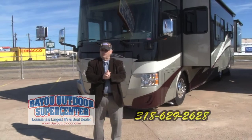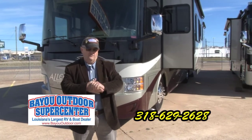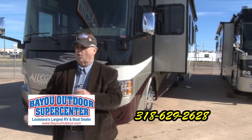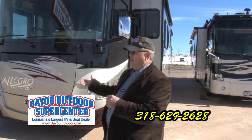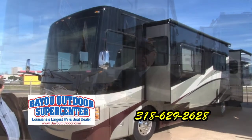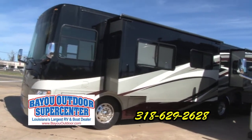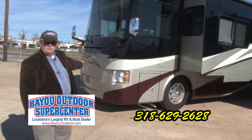This weekend, folks, we're going to have a big show at the State Fairgrounds. We're going to have all our RVs out there. One of the RVs you'll see at the show is this Open Road made by Tiffin Motor Coach. It's a four-slide coach, diesel pusher, with a 340 Cummins in it and a large generator. Come see us at the fairgrounds.